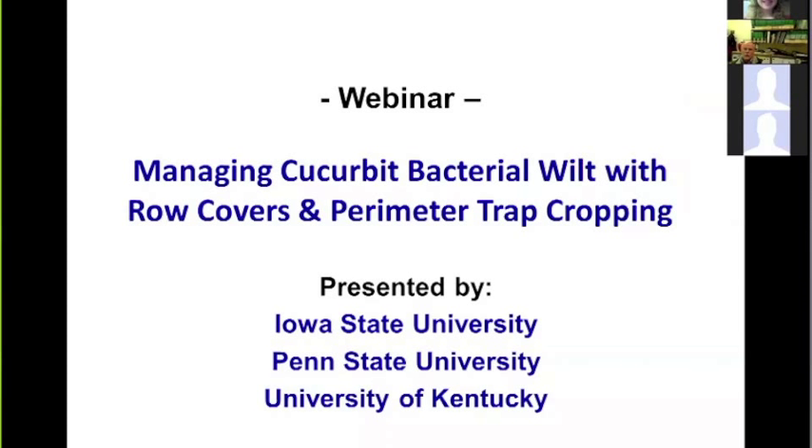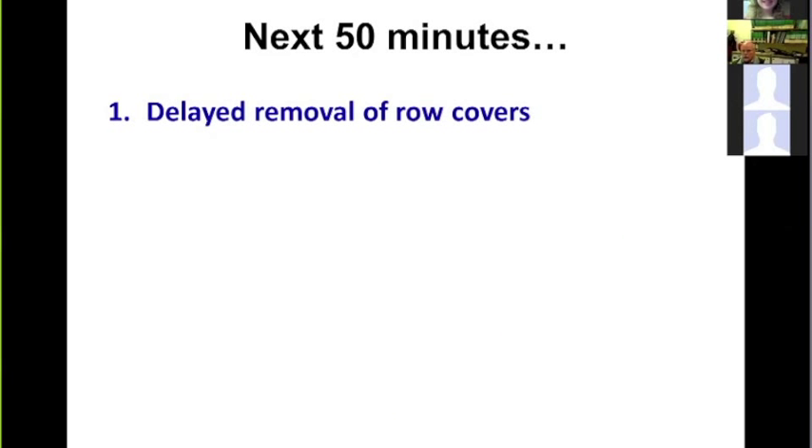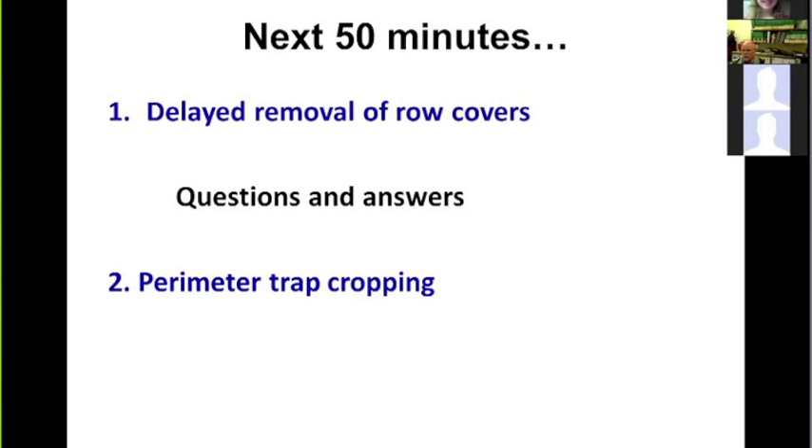Tonight we want to talk about managing cucurbit bacterial wilt with row covers and perimeter trap cropping. This is part of a set of results from a team at Iowa State University, Penn State University, and University of Kentucky. Over the next 50 minutes or so, we'll talk about the strategy for bacterial wilt control — delayed removal of row covers — followed by a presentation on perimeter trap cropping.